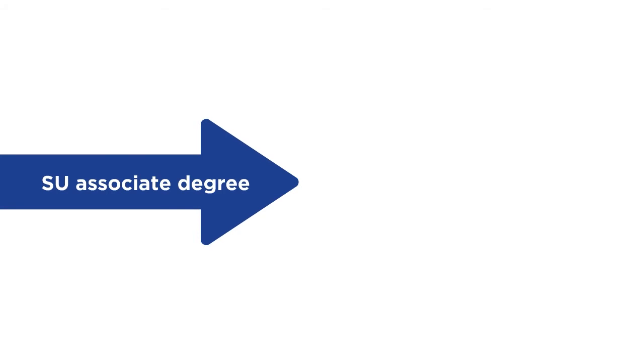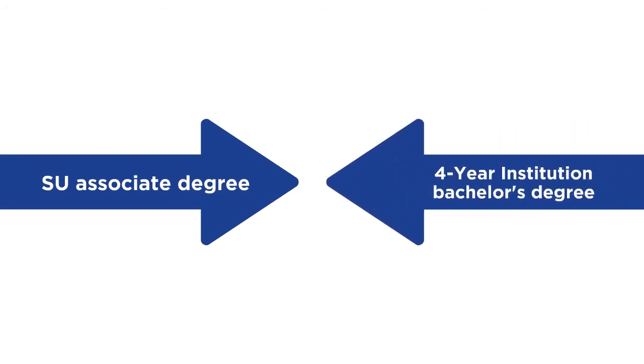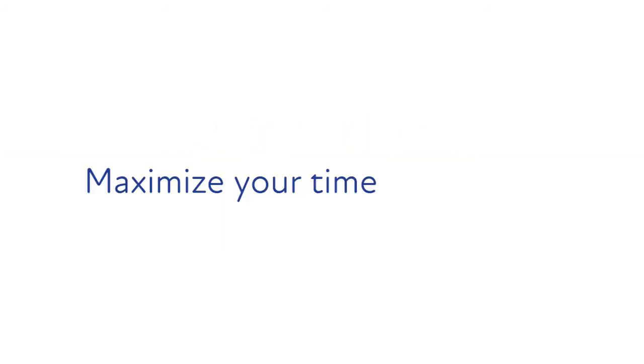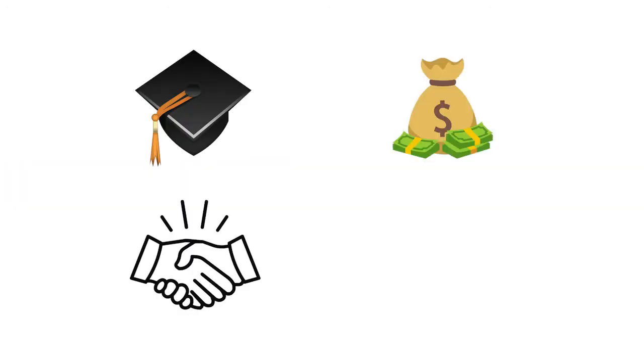So while you're taking classes at Southern Union toward your associate degree, you are also taking classes at one of our four-year partner universities toward your bachelor's degree. This allows you to maximize your time and quickly reach your ultimate goal, completing your education so you can get started earning a great income in a career you love.